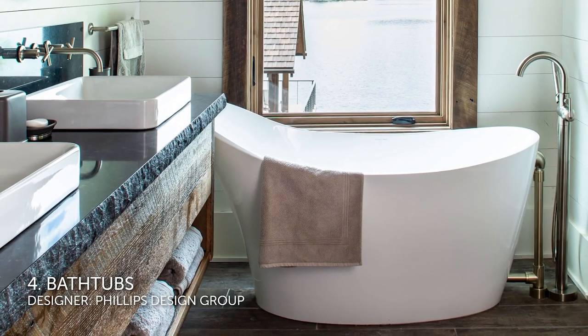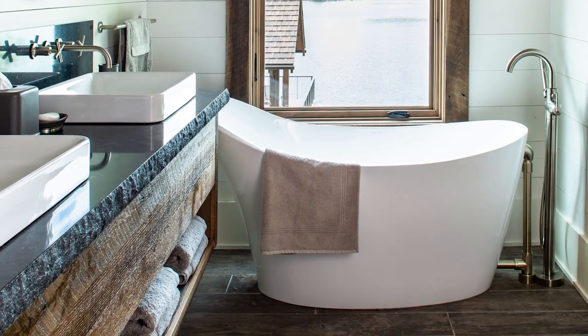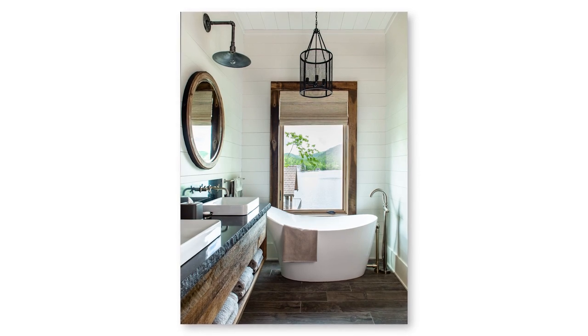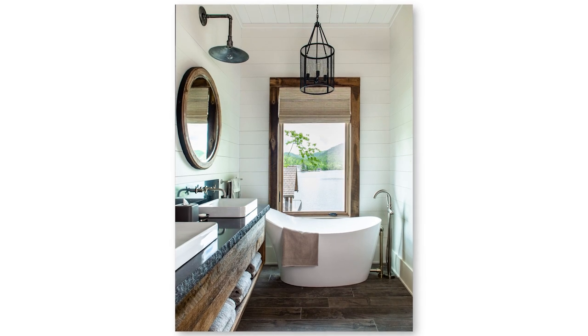Number four: bathtubs. While a quarter of homeowners choose to remove their bathtub during a remodel, more homeowners — 37% — will choose to upgrade their bathtub. And a freestanding, flat-bottom acrylic style like the one shown here is by far the most popular choice. 58% of homeowners will choose a bathtub similar to this one.